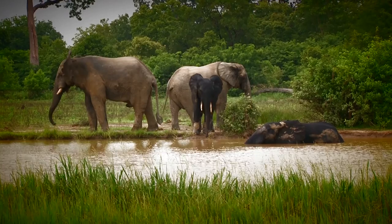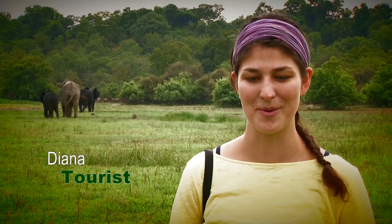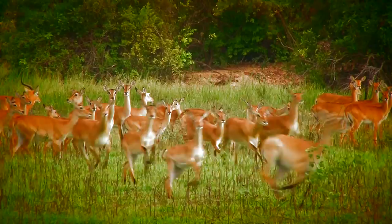I'm just at Mole National Park and as you can see there are so many elephants behind me. I've been to Mole twice and I've seen about 15 elephants in total. I've seen monkeys, antelope, buffalo, and it's just a beautiful place to stay and I love it very much.